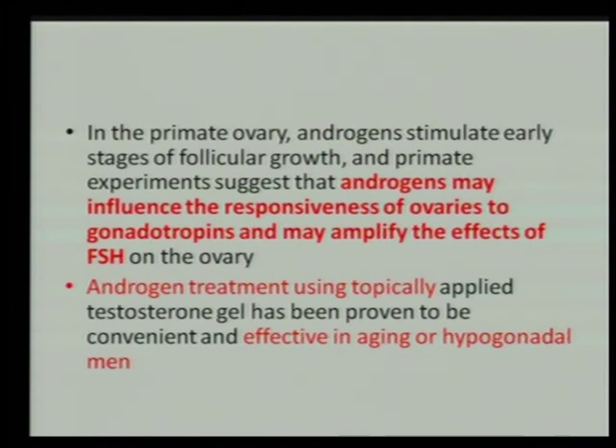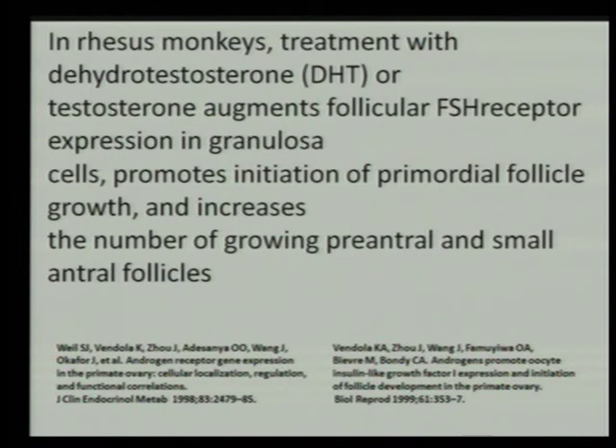Speaking about the way of administration, androgen treatment using topically applied testosterone gel has been proven to be convenient and effective in aging and hypogonadal men. In rhesus monkeys, treatment with dihydrotestosterone or testosterone augments follicular FSH receptor expression in granulosa cells, promotes initiation of primordial follicle growth, and increases the number of growing pre-antral and small antral follicles. These animal studies gave the idea to use androgen priming to improve follicle recruitment entering the menstrual cycle.